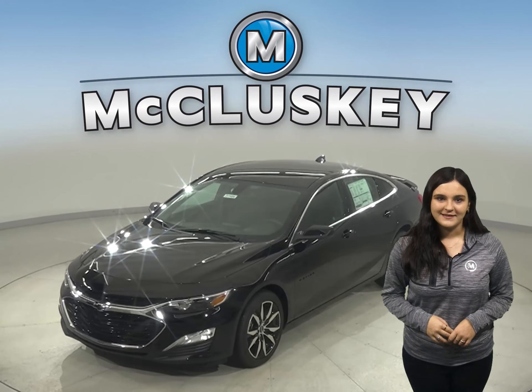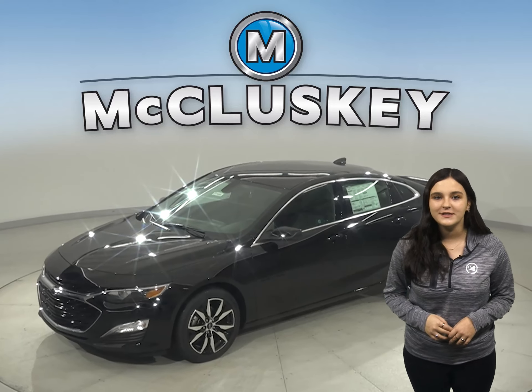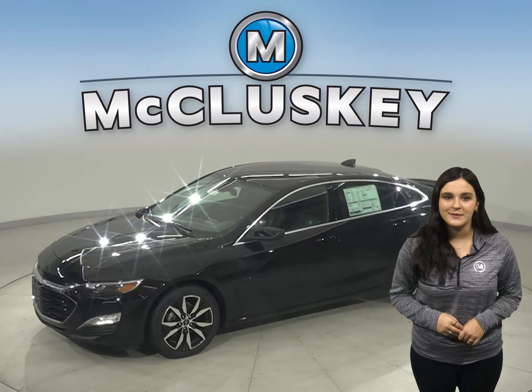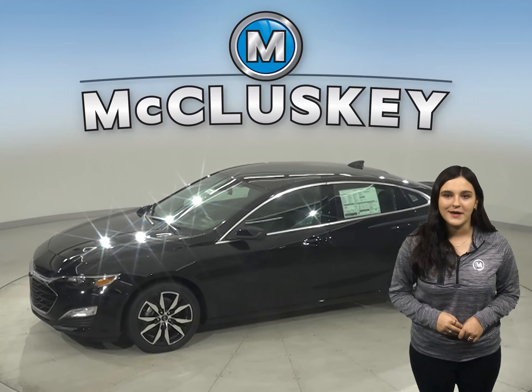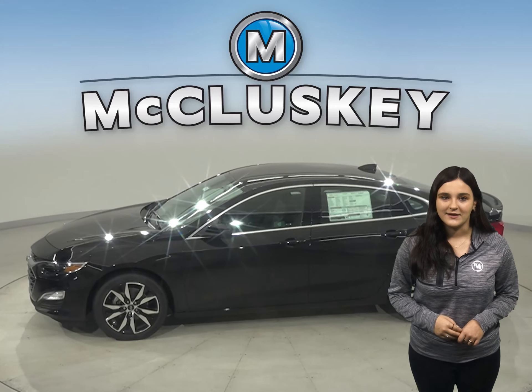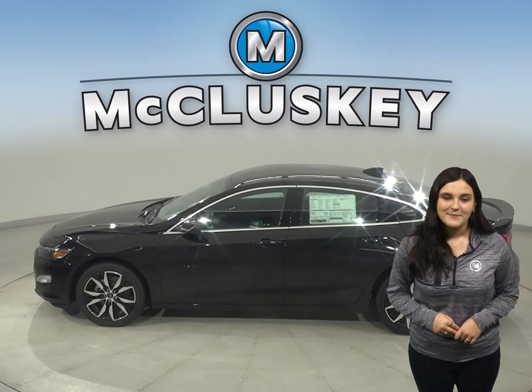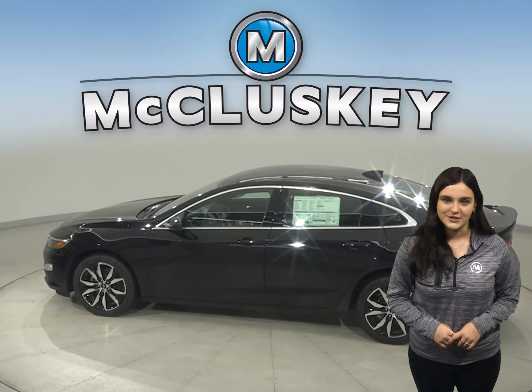Sophisticated at first glance, the 2021 Chevrolet Malibu opens up to a thoughtful interior designed to comfort and impress, especially when compared to the Toyota Avalon. With impeccable ride and handling, plus technology that keeps you connected, Malibu means a nice trip for every single passenger.